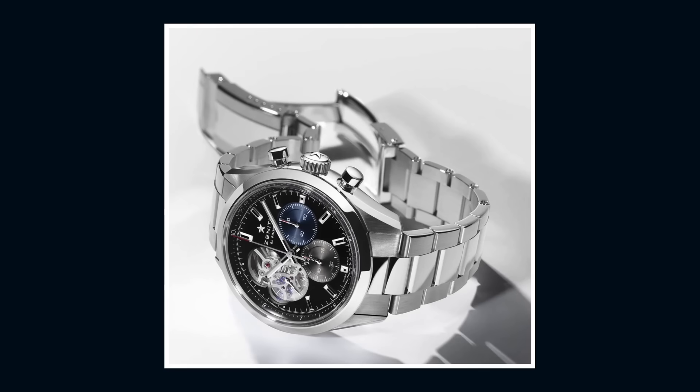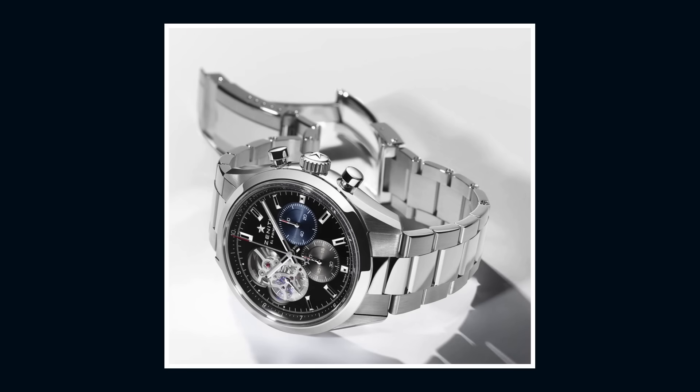The models are all water-resistant to 100 meters, so this is a real sports watch. The new Chronomaster Open will be priced at 9,900 Swiss francs in stainless steel and 19,900 Swiss francs in rose gold.